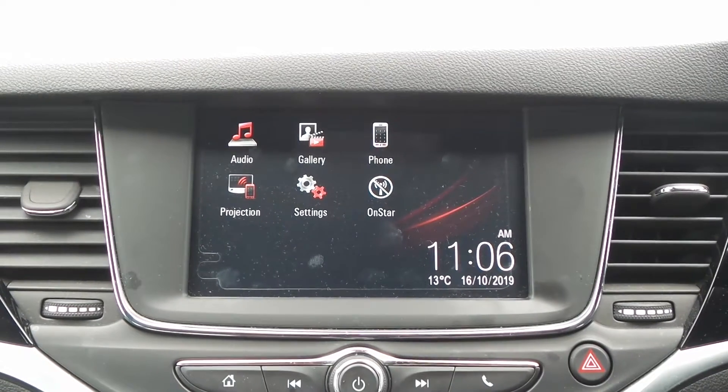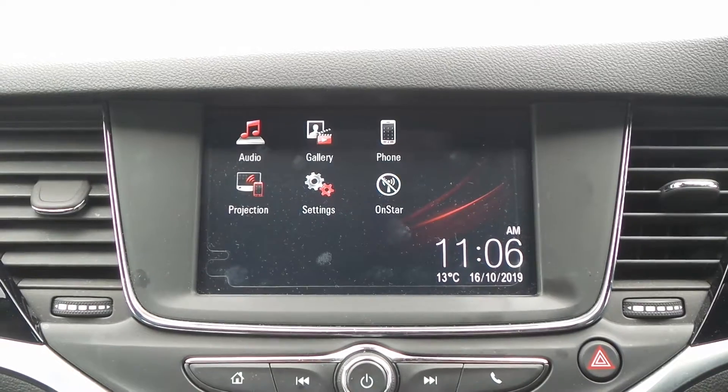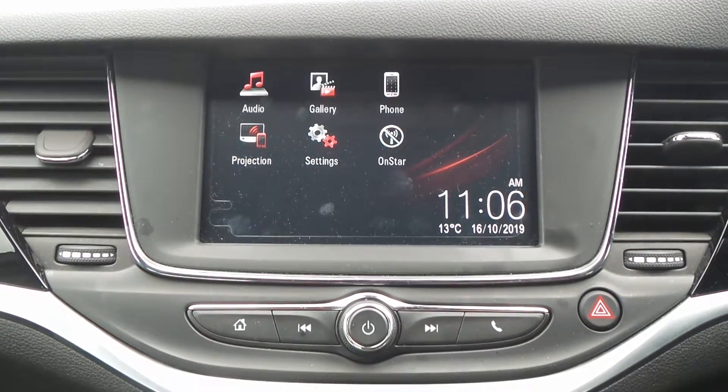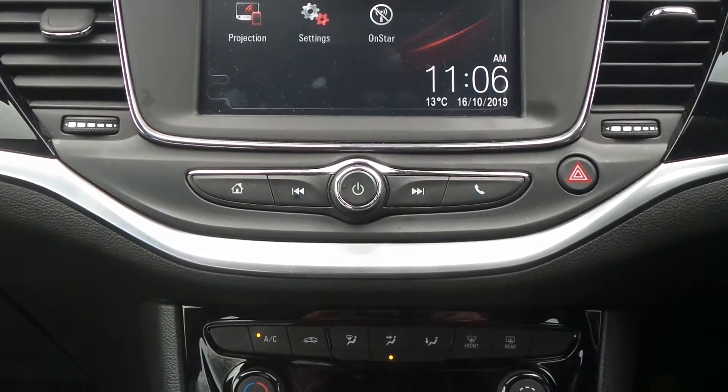Moving to the interior, in the front is the touchscreen IntelliLink entertainment system which features Bluetooth connectivity, has a DAB radio, USB input and it supports Apple CarPlay and Android Auto.